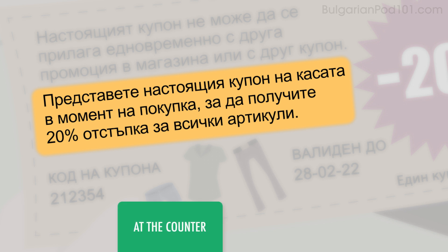It says: present this coupon at the counter at the time of purchase to receive a 20% discount off all items.